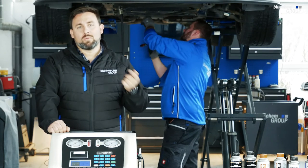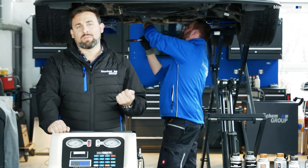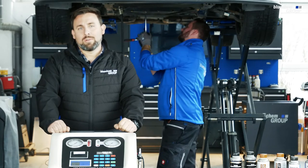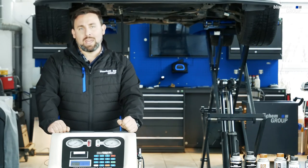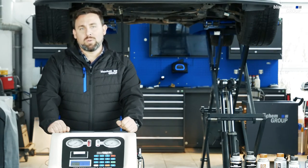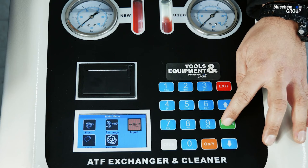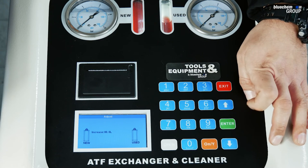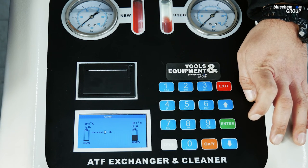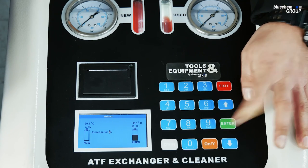We have successfully removed oil from the oil pan, unbolted it, changed the filter, replaced any worn gaskets, and torqued everything back to spec. Now we add back the oil that was removed — in this case, three liters. To add oil, go to the 'adjust' tab, hit enter, and select 'increase' instead of decrease because we want to add fresh oil. We had 15 liters before and now show 18, confirming three liters were removed. We enter 03 to add three liters back and hit enter.